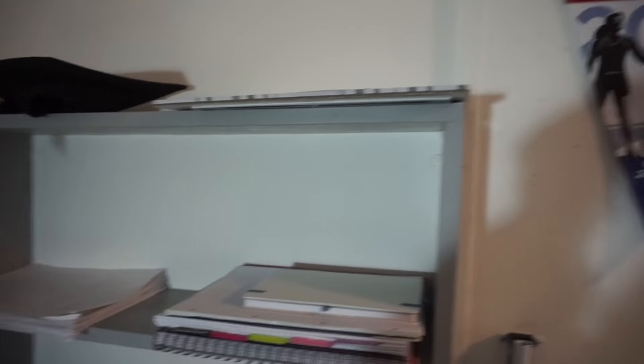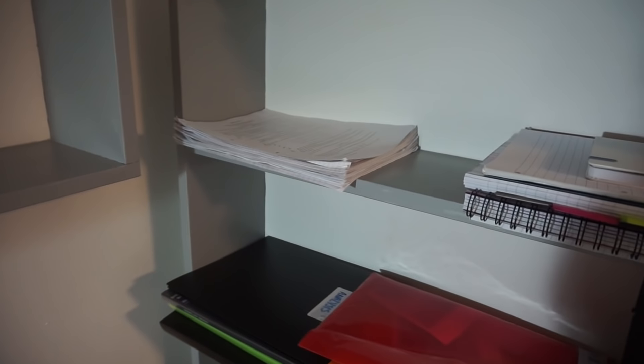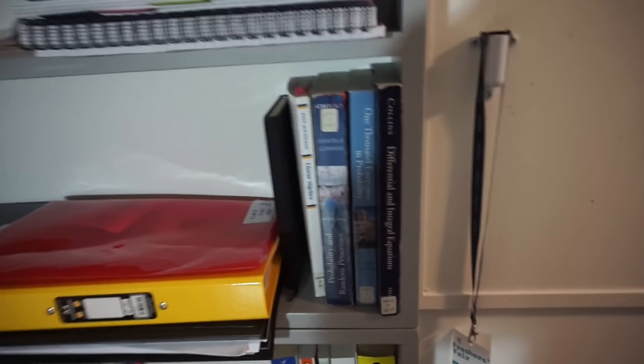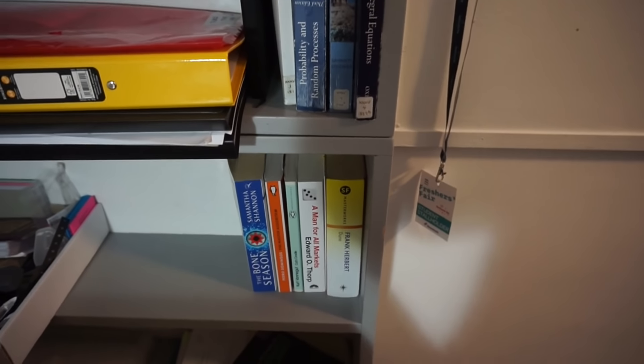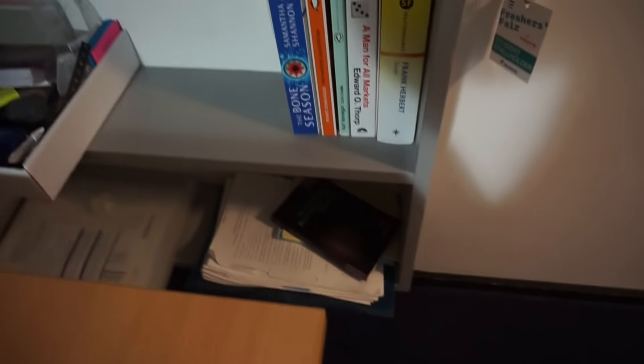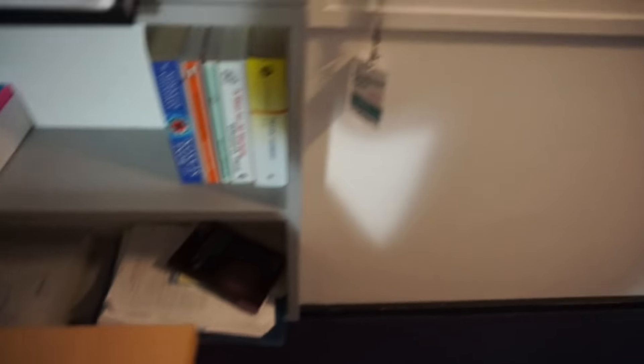Over here I've got my mortarboard, some pads of paper, my finished problem sheets that have been marked, some notes from last year, textbooks for this year, stationery, fiction books and books that I'll read for fun — but I don't get too much time to read at the moment. And then just other bits of paper down there.